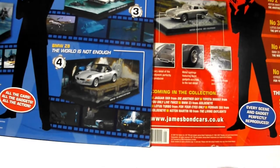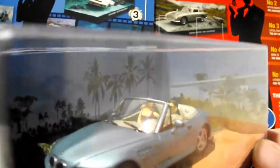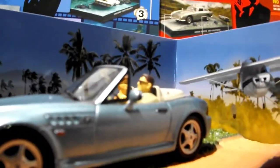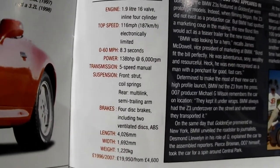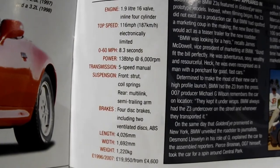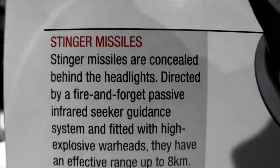Next is a little Beamer Z3 from GoldenEye. Bond and Natalia are driving when Jack Wade flies over in a light aircraft. Pierce Brosnan and Natalia. It's only a little two litre, so it's not too powerful — it's alright. Emergency parachute braking, ejector seat, stinger missile.